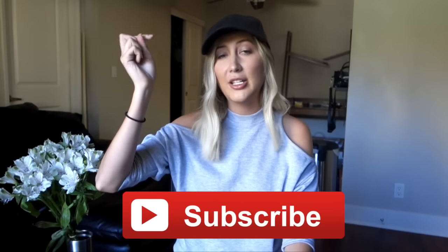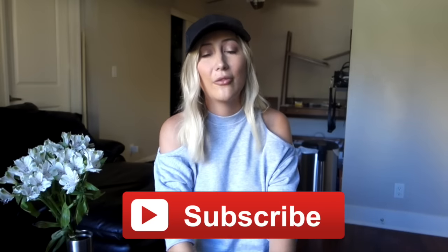Thank you guys so much for watching this video. If you liked it, don't forget to give it a thumbs up — it really helps me know what kind of content you guys want to see. Also don't forget to subscribe to my channel if you haven't. I post new videos every single Thursday. Thanks so much for watching and I will see you next week, bye!